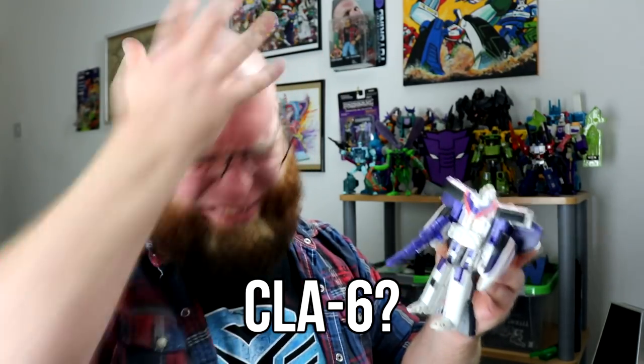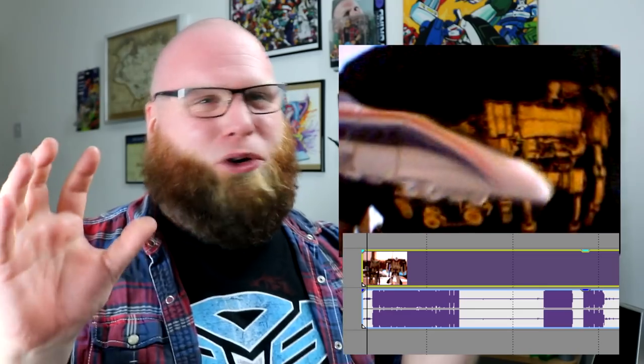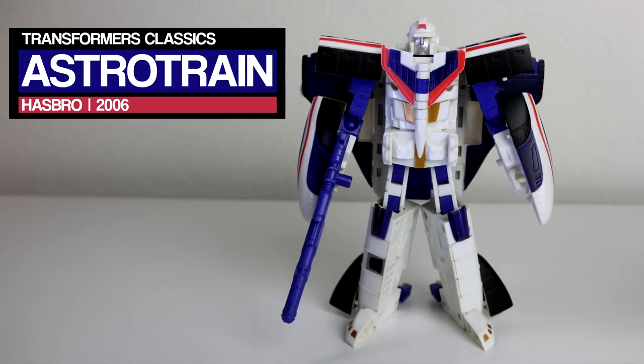Let's take a much-needed second peek at the incumbent CHUG Astro Train from Classics 2006. Those old reviews are a tough watch now - it's all indistinct mumbling and ear-splitting audio levels. He was always a bit of an anomaly, this one. Like, he's alright. Definitely not garbage, but he's just a bit of a dim bulb.